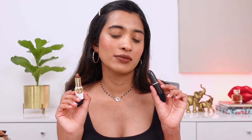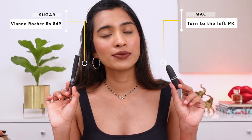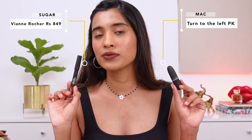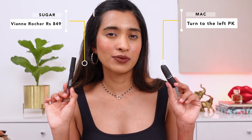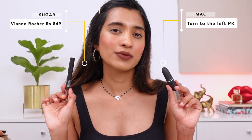Next is the MAC Powder Kiss lipstick in the shade Turned to the Left — a very unique brown shade with dusty burgundy hints and strong brown undertones. The closest I could get was from Sugar — the Elixir lipstick in the shade Vien Rocher. The Sugar one doesn't have as much of that stark, dusty burgundy undertone, but that's pretty much the closest option.